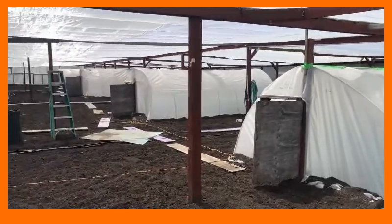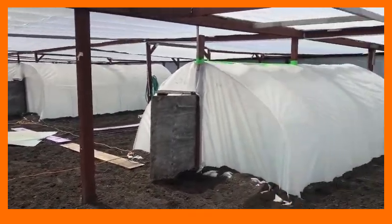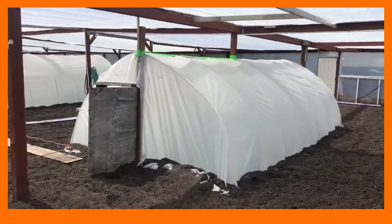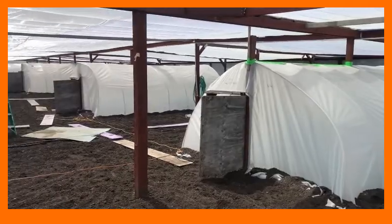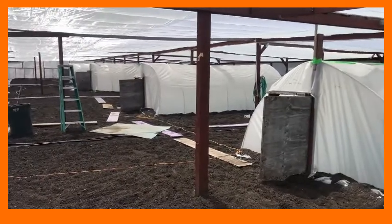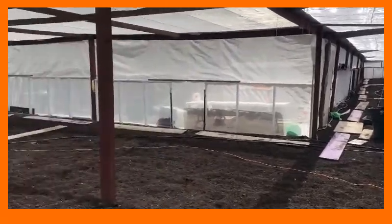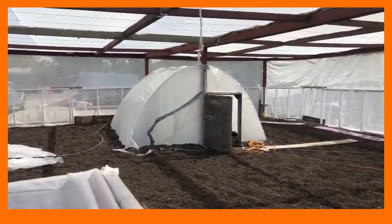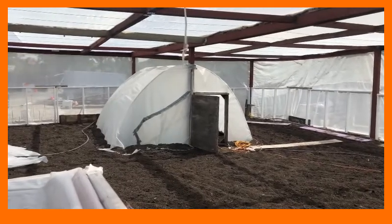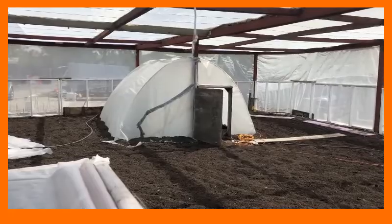Here we are inside the screen house. I have four humongous hothouses which are about 20 feet long and 13 feet wide, each housing two plants growing back to back. Then I have a single hothouse, which is half that size, over here in the new part of my screen house, which just has a single plant growing in it.